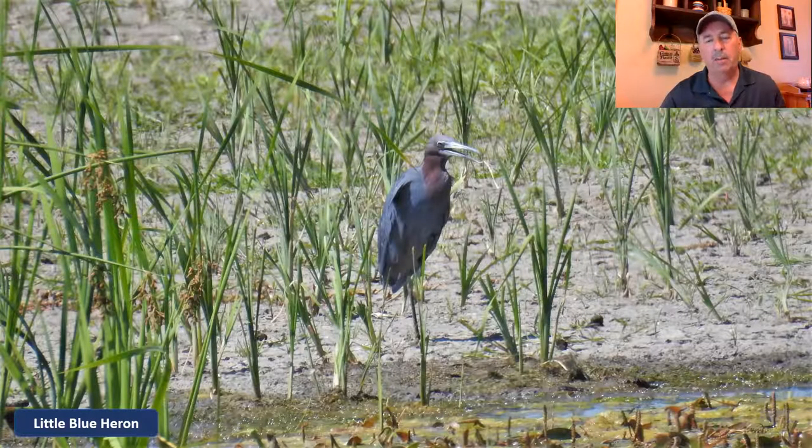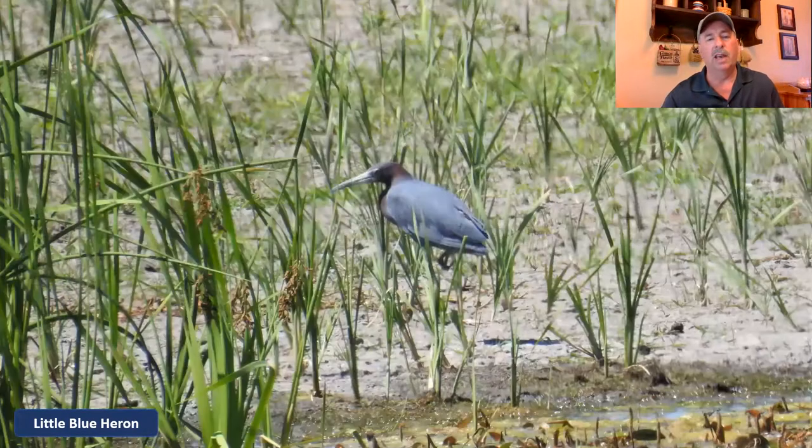Now we'll move into some of the rarer ones. The yellow-headed blackbird is fairly rare, and here's another rare one I've only had the opportunity to see once here in Ohio — that's the little blue heron. The little blue heron is more of a southern bird, whereas the yellow-headed blackbird is a western bird. The little blue heron is almost all dark blue with some dark purple up around the neck towards the head, quite a bit smaller than the great blue heron, but with longer legs and a longer bill than the black-crowned night heron.